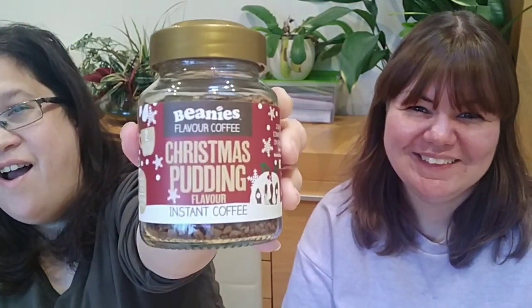Next we've got the Christmas Pudding. I didn't like this at all — I think I may have made it a bit stronger than Claude did. When I opened the jar all I could smell was alcohol, like 50 different flavors of spirit. It smells really strong. But if you don't put loads in, it's probably not as bad. I thought it tasted quite nice — it has a taste of sultanas and the sort of thing you'd have in a Christmas pudding.